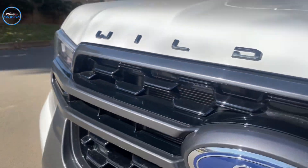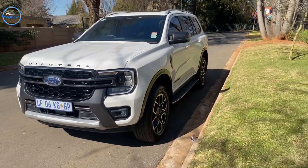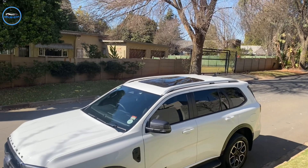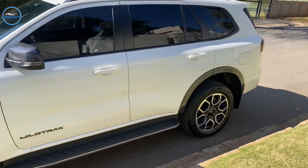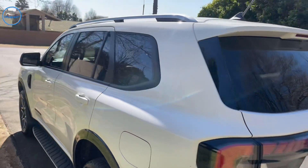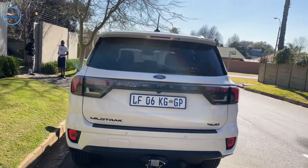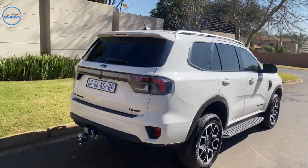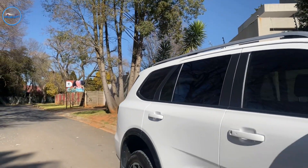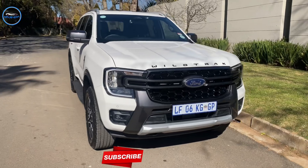Overall, I would give the Everest Wildtrak V6 a 7 out of 10. I'm just not a fan of the fuel consumption, but it's a V6 — so what do I expect? The control, the feel, the comfort, the looks, the specs of this car are just totally awesome. If I had the money, I wouldn't mind buying it. What do you guys think — would you buy it, or would you go for something else, maybe the Wildtrak in that nice orange color? Thank you for watching. Please comment, like, share, and subscribe. Tell us what you think about the new Wildtrak and what you'd like to see more of on our channel. Till the next one, peace out.